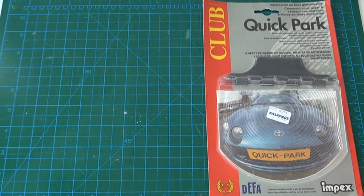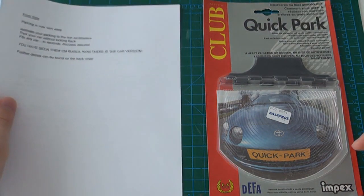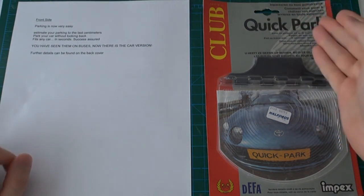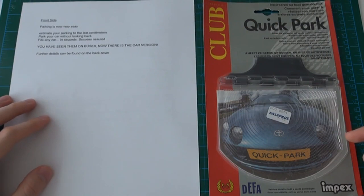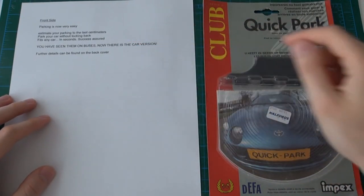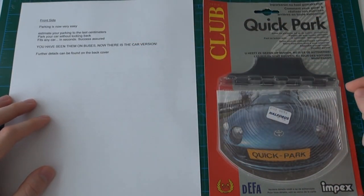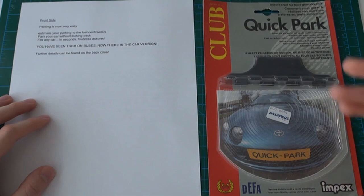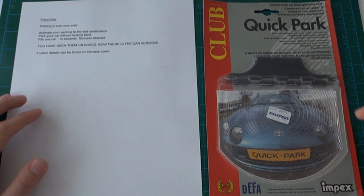I've translated all the text on this package using an online translator, so now we can go through exactly what this says. At the very top on the front side of the package, it says: Parking is now very easy. It says the same phrase in French. It's worth noting that all the phrases written on this package are both in Dutch and French, so it's not as much text as it looks since there's two languages.